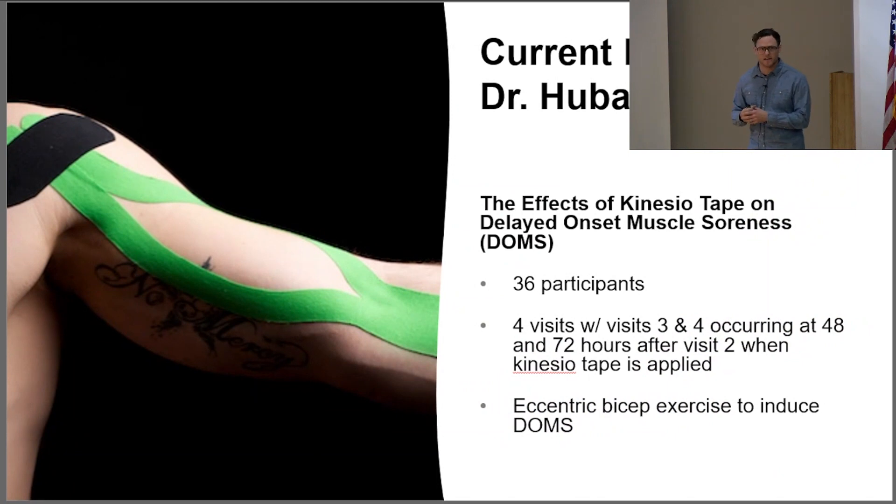After that first experience in undergrad research, I realized that motor learning was not really what I wanted to focus on, so I moved to Dr. Hubel's lab, which is more aligned with my interest — muscle physiology.